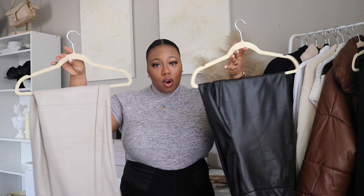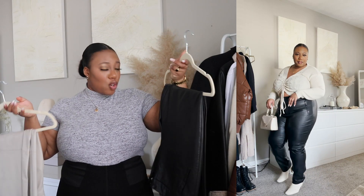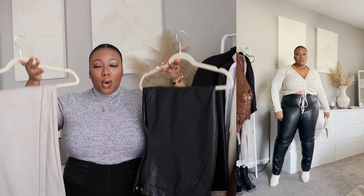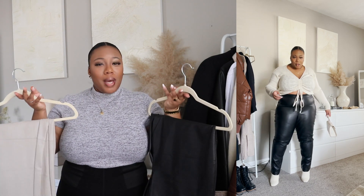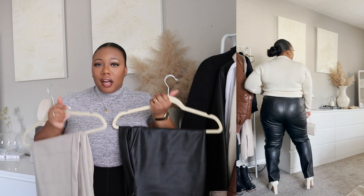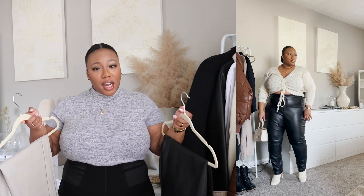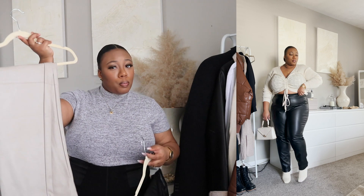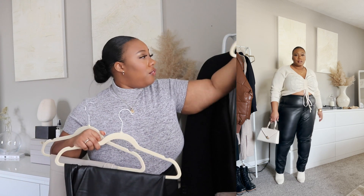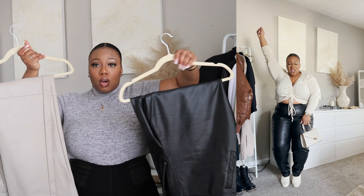Next we have leather or faux leather pants or leggings. Ladies, if you're looking for a piece to spice up your wardrobe, add some leather! Leather gives you that young, confident energy — like, okay, she's doing her thing. I would say start off with a black pair and go from there. If you can buy more than one pair, go for it. I also have a green pair here. Your girl is a huge fan of leather and faux leather material, so do not hesitate to spice up your wardrobe with some leather.